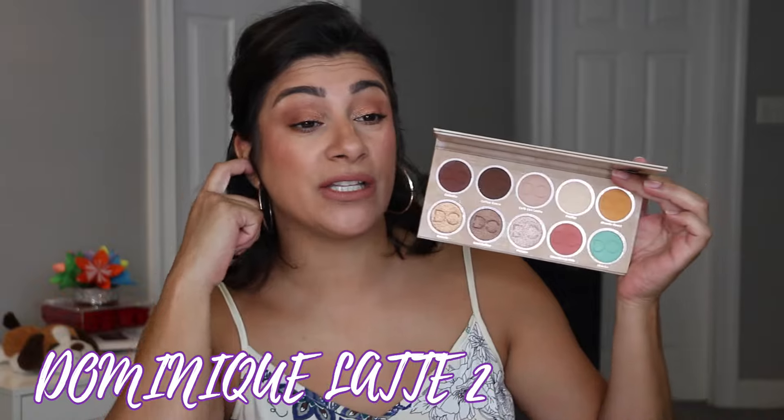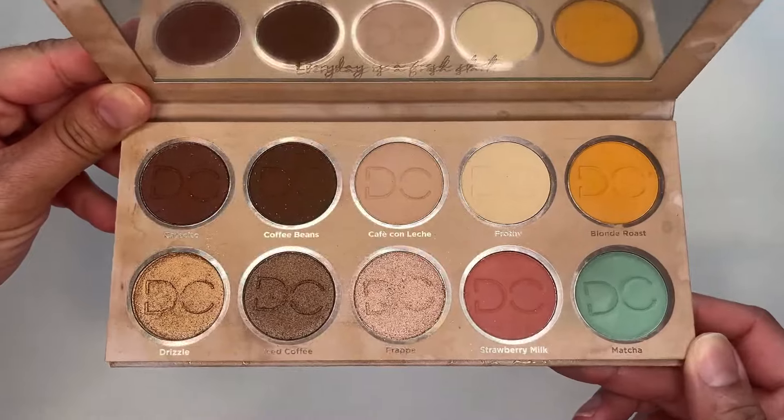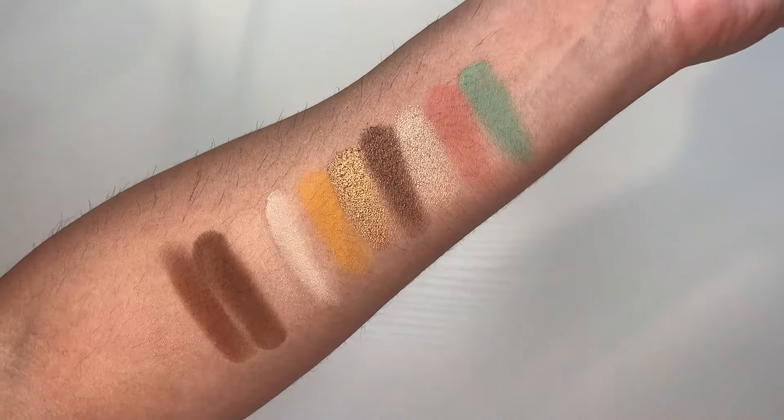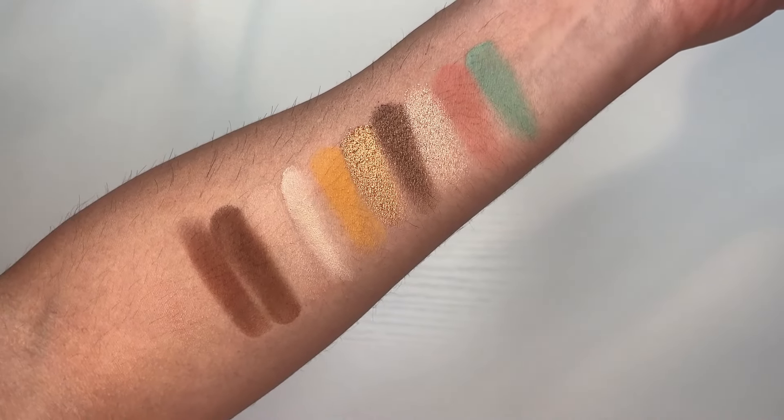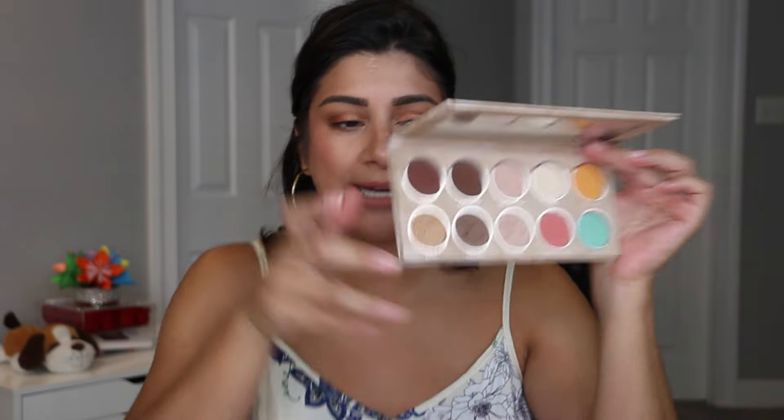Dominique Latte 2 — I pulled this one out and the look turned out so beautiful. I ended up filming a video with it. I used these four shades right here and then this one in the inner corner. So pretty. I really, really like this. I like the formula a lot, even the older ones. Very happy I picked that one out.